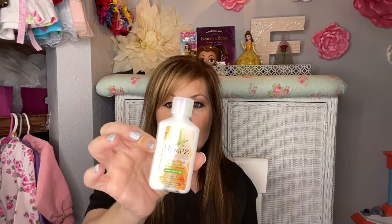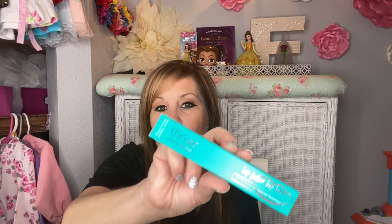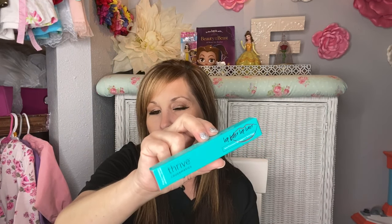We will start out with this hemp lotion and a Thrive lip liner. I don't use a lot of lip liner so I might put that in the giveaway — anything I give out will not be opened. I also have watermelon booze hydrating lip oil — that's what that looks like.